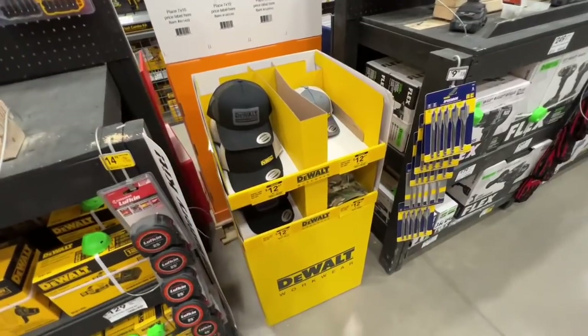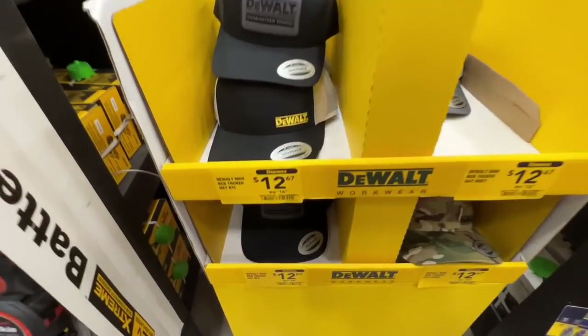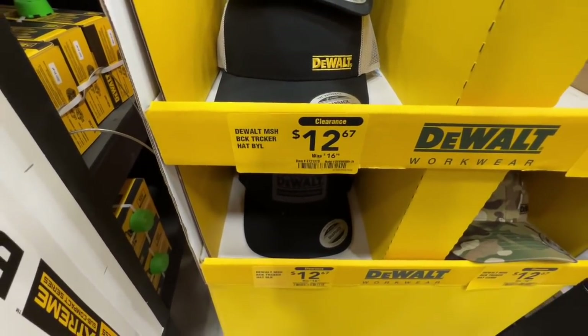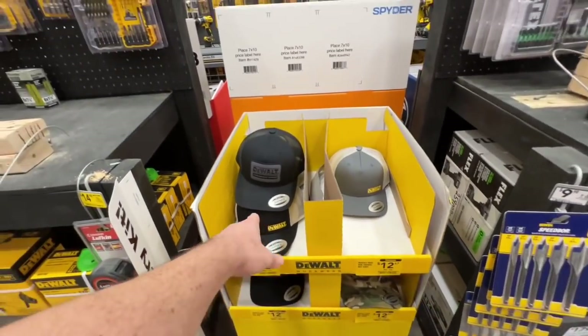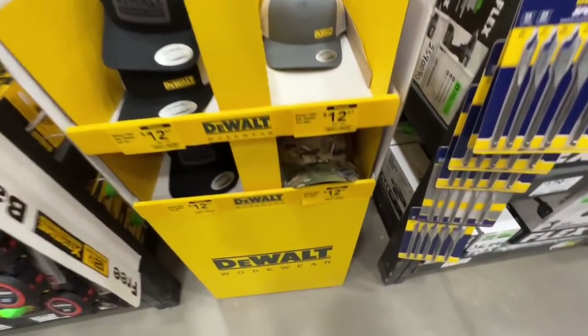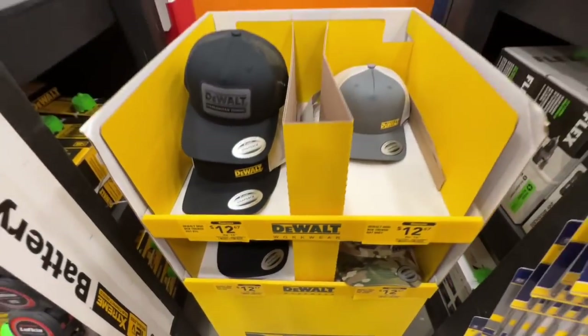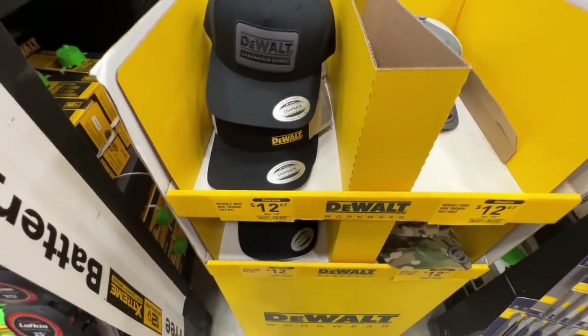You got your DeWalt baseball caps down to $12.67 — was up to $16.98 before. You got your black one, your gray and yellow, and your camouflage pattern — three different options at $12.67 right now.